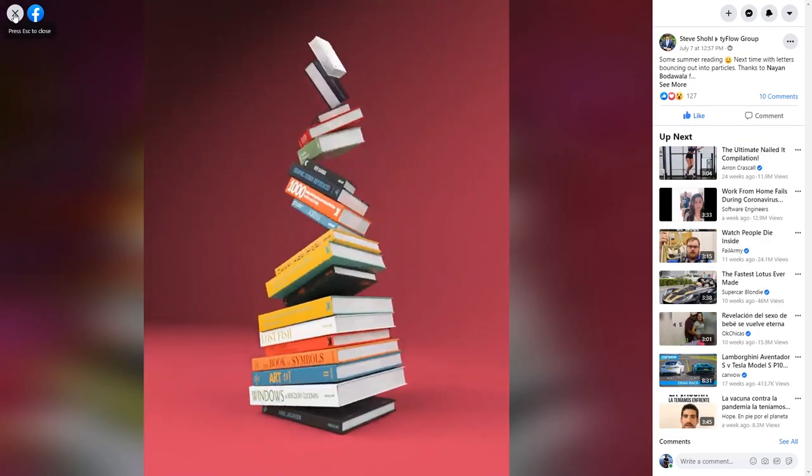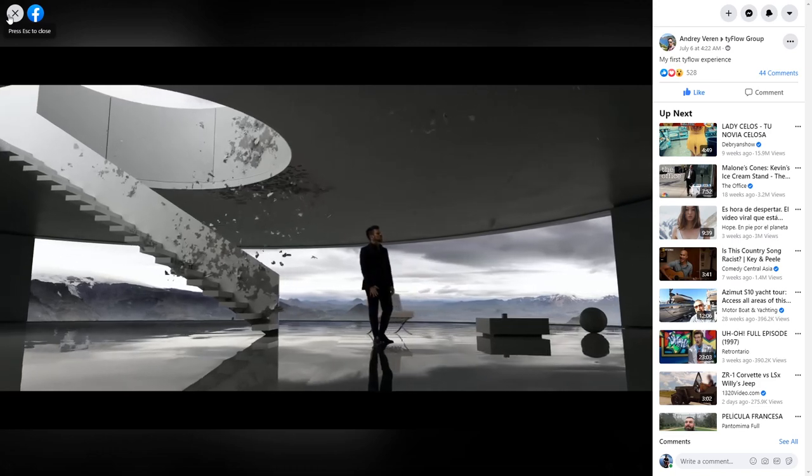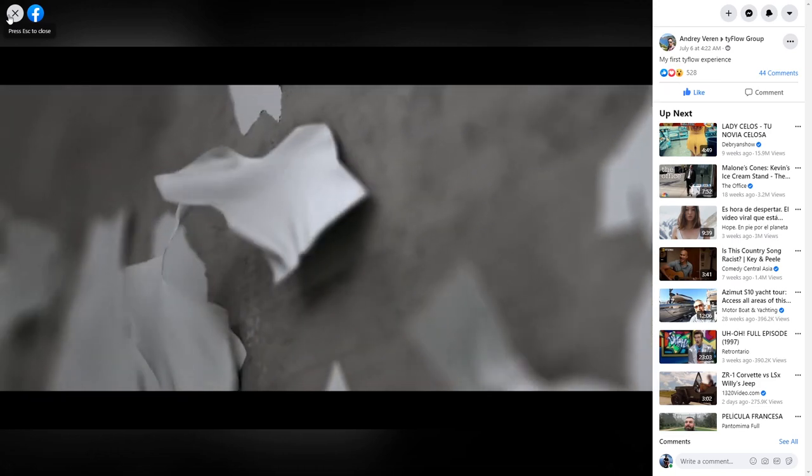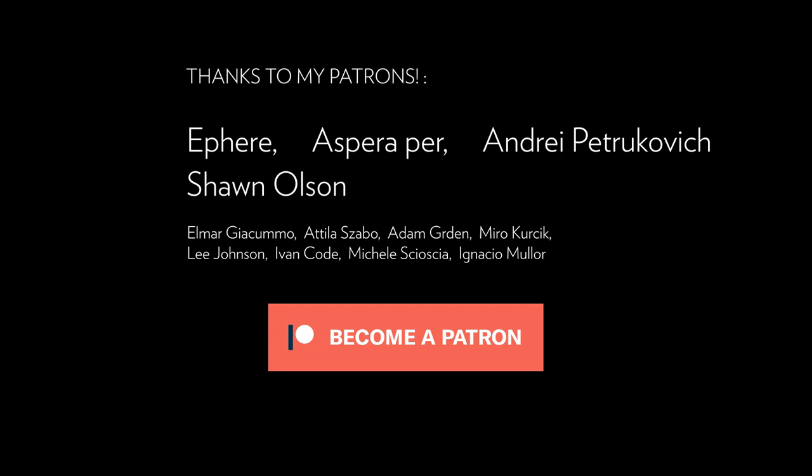That's all for July, guys! Normally it's a quiet month because people are on holidays, but we had quite a lot of news this month. Let me know below what your favorite is. Thank you so much for being here. If you like the videos, please subscribe to the channel, share it with your friends, and leave a comment — I love comments. Thank you to all my patrons, and if you want to support me even more, consider becoming a patron. See you soon!